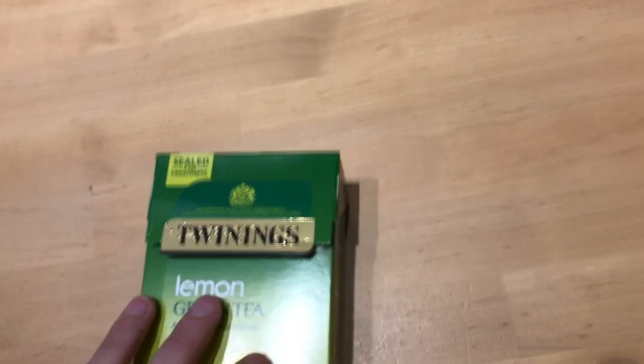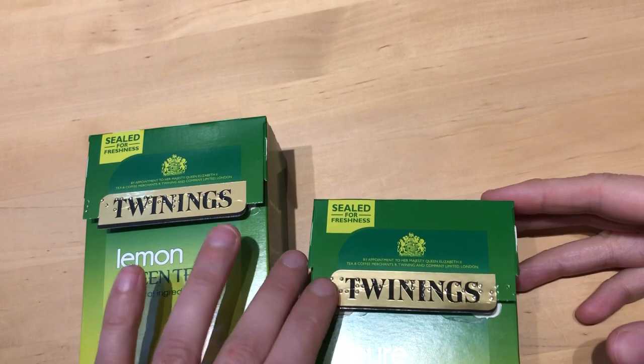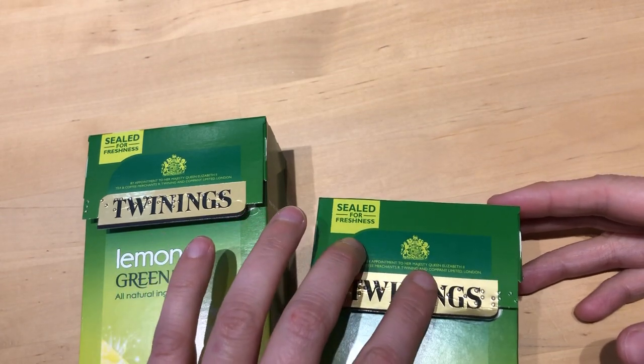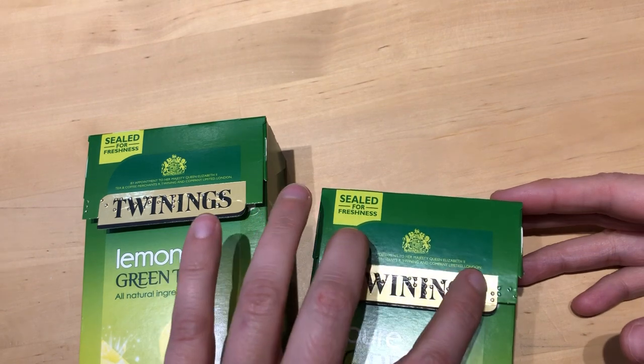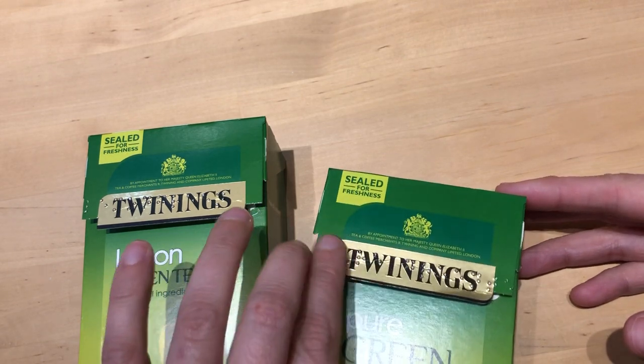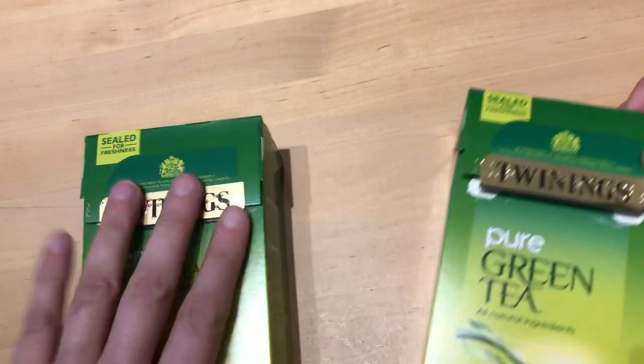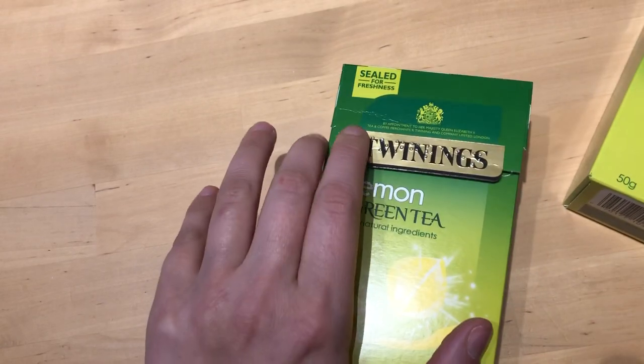I know some people are very good at telling teas apart using the sense of smell, but unfortunately I am bad at it. So after I get a new tea, I just label the box. Tea is normally packed in cardboard boxes, so the braille letters are very clear and very durable. Although I label each individual box, it only takes a minute and it's worth doing. For instance, this is pure green tea and this is lemon flavored green tea.